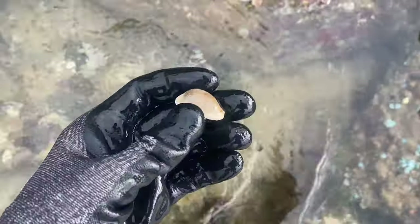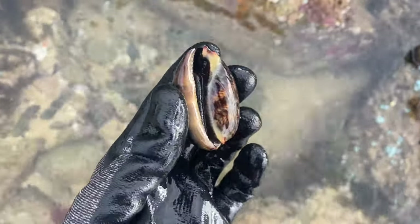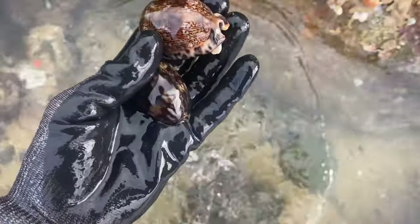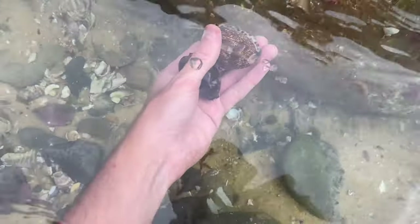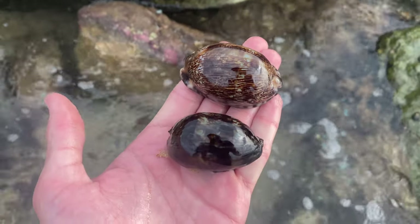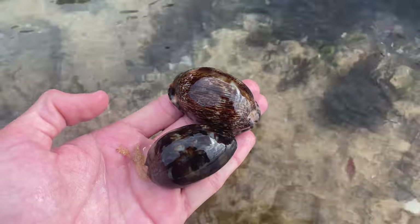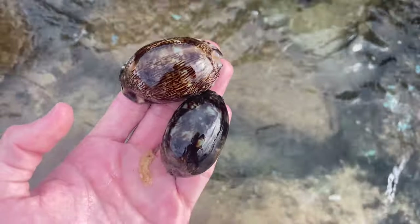Wait — is that another one right here? It's alive! That's awesome. That's for sure his son or daughter — that's definitely his kid. It's barely grown yet. I'm gonna hold both of these fellas — I'll take my glove off to show that these guys are completely safe to hold. Look at him, he's actually moving around! So we have a sub-adult live Arabian cowrie and an adult Arabian cowrie. How awesome is that!